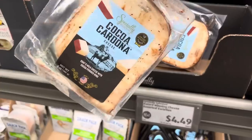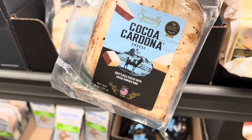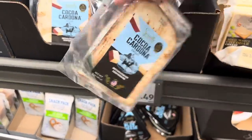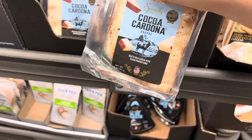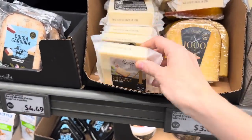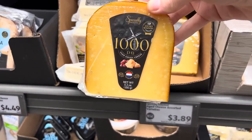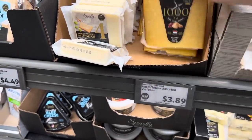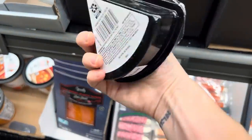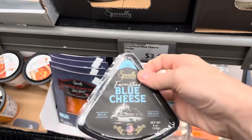Cocoa Cardona — goat's milk cheese with cocoa powder rind — $4.49, you get five ounces. We also have some aged white cheddar, four years aged. And this one is a 1,000-day aged Gouda cheese, because it's so Gouda — $3.89 for that one. How about a wedge of blue cheese? Rich and creamy, four ounces, $3.99. What do you like to eat blue cheese on? Let me know in the comments.